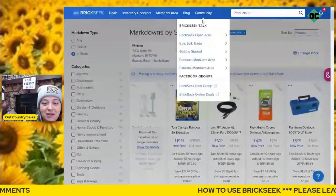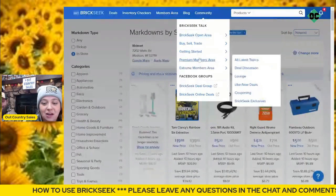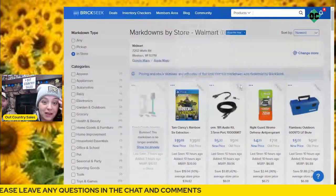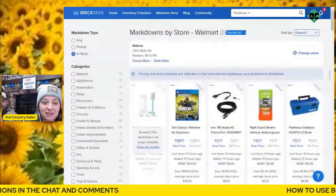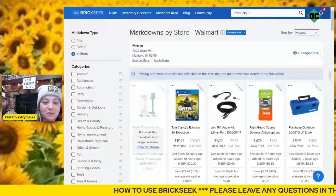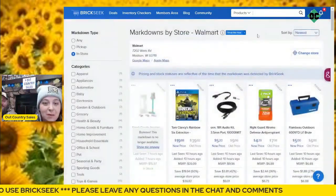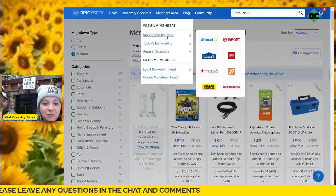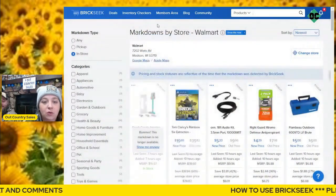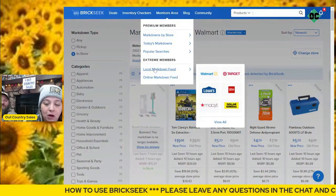The Community tab — I just learned about this. There's an area for premium members and extreme members, and there's actually a lounge. There's also a members area, which is the same thing we were looking at earlier with premium and extreme members. I highly suggest going with extreme because it gives you that Markdown by Store and the local markdown feed.